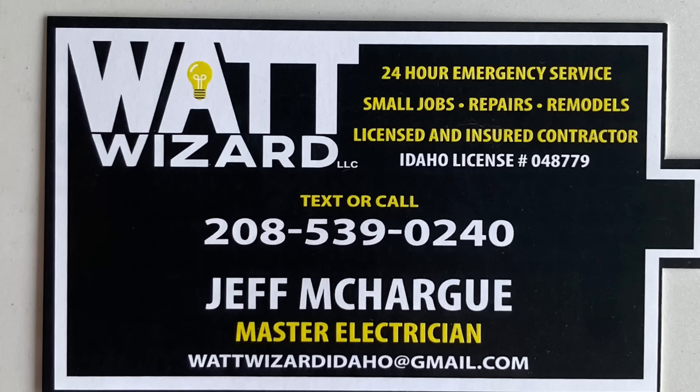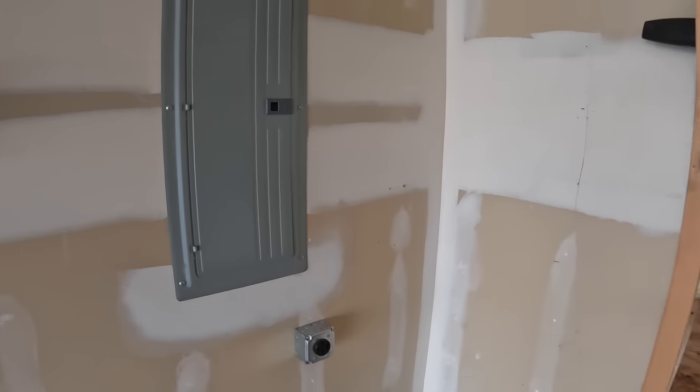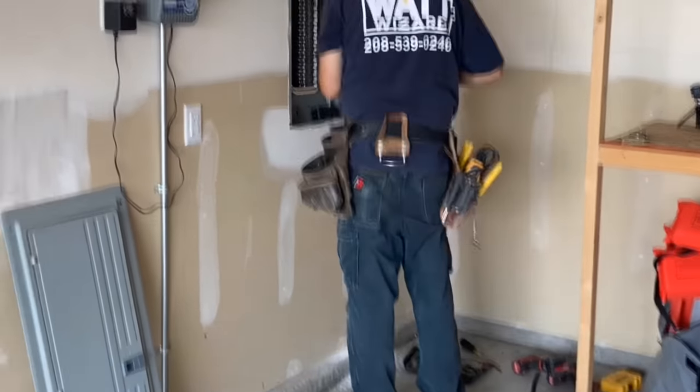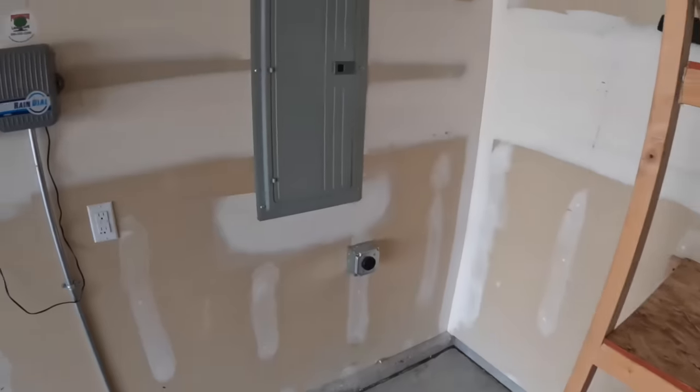It was installed by the Watt Wizard, who came all the way down to visit me today but resides in the Magic Valley. If you or a loved one are in the area, check him out — he's a master electrician, licensed and insured, knows what he's doing, and gives affordable prices. I'll link him below if you're interested.